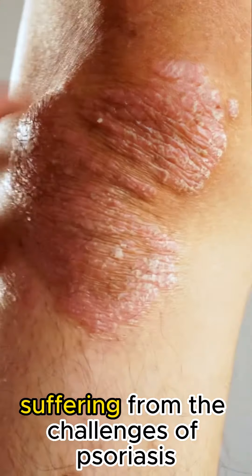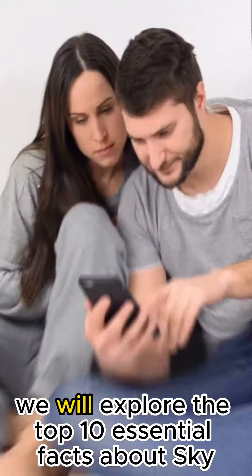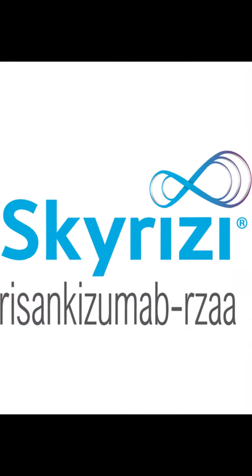Are you or someone you know suffering from the challenges of psoriasis? We will explore the top 10 essential facts about Skyrizi.